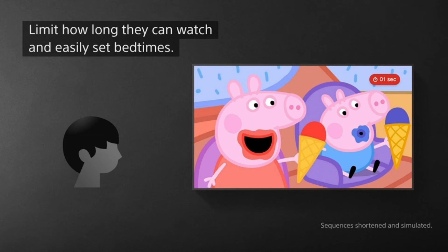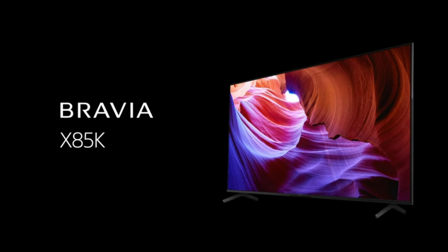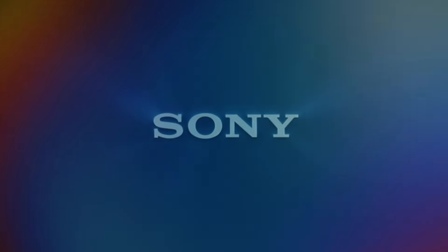Overall, the Sony 55-inch 4K Ultra HD TV X85K series is a great choice for users seeking a well-rounded TV with excellent picture quality, smooth motion, and a user-friendly smart platform.